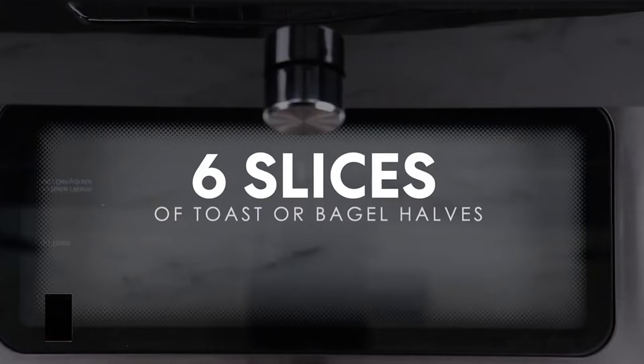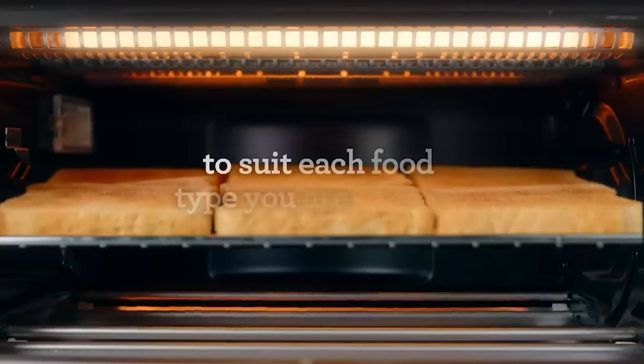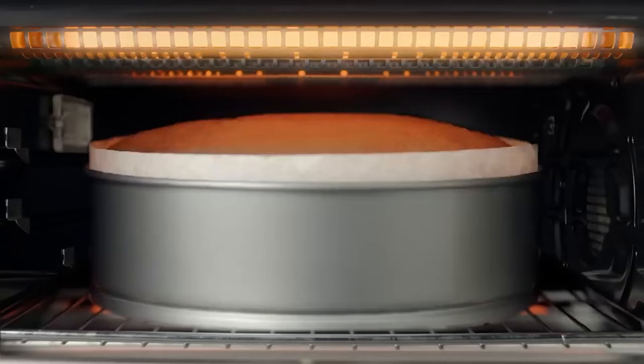Links to all the products mentioned in the video are in the description below. You'll also find a more detailed analysis and a comparison tool on our website, legitpick.com.